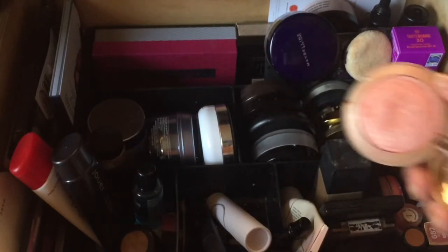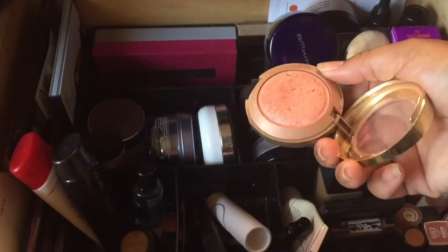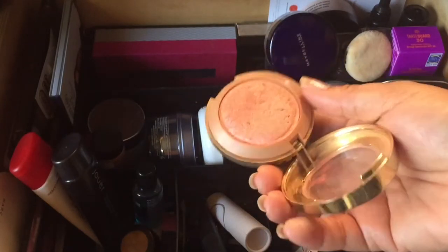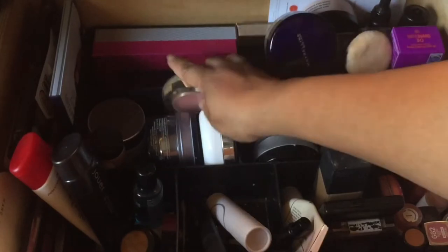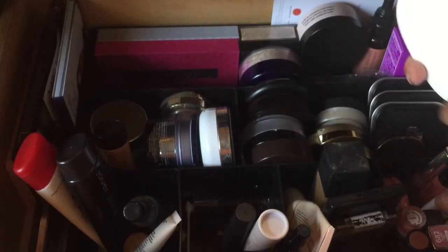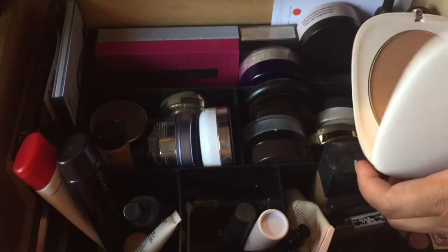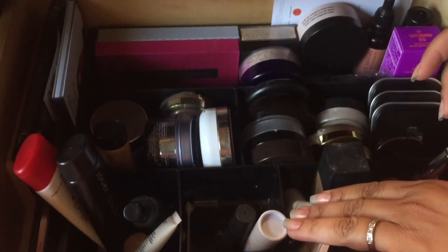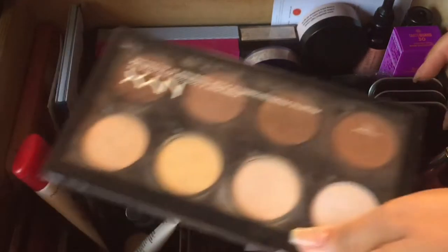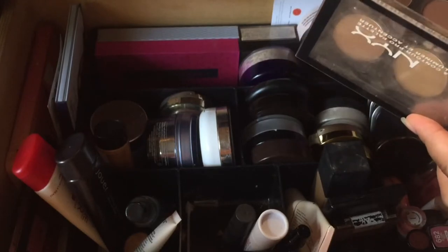This Luminoso blush — it's a peach — is probably going to be my next blush that I work on. It's actually flat; it usually comes domed and I've had this forever. I'm going to keep my Marc Jacobs blush in here. Although I have the other one, I've been really loving this one. It looks like I haven't put a dent in it but I promise I've been using it — it was in a favorites video last month.